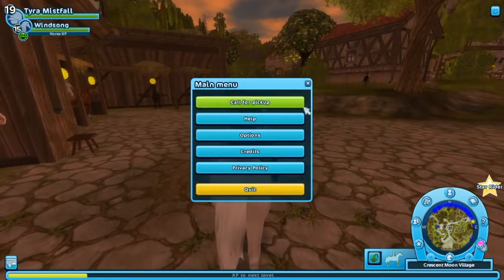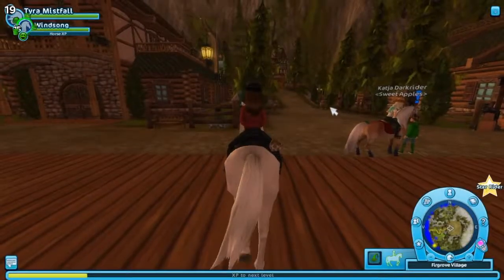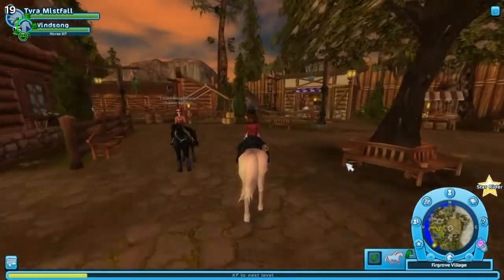The final horse is a Morgan and it is at Firgrove, which is my home stable. Let's just go there. Hello, sweet Firgrove. I love the new update - I'm always blown away every time I teleport here because it's just so beautiful.